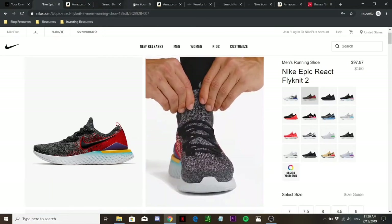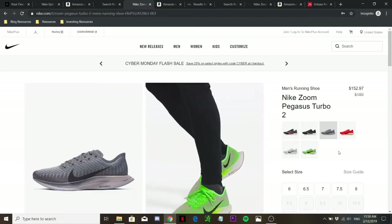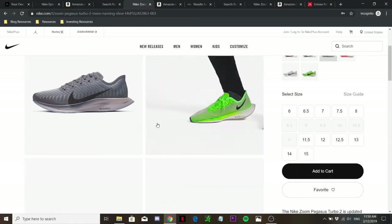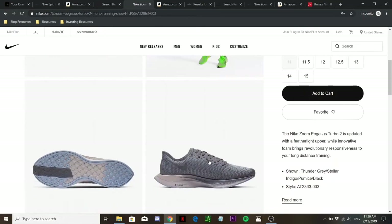Moving on to the next pair — the Nike Zoom Pegasus Turbo. I would think of this as an upgrade from the Nike Epic React. There is really great responsiveness — definitely way more than the Epic React. What makes this shoe special is the dual layered midsole: Zoom foam at the bottom and React foam at the top. This combination gives you great cushioning and comfort, while also providing great responsiveness and energy returning effect.